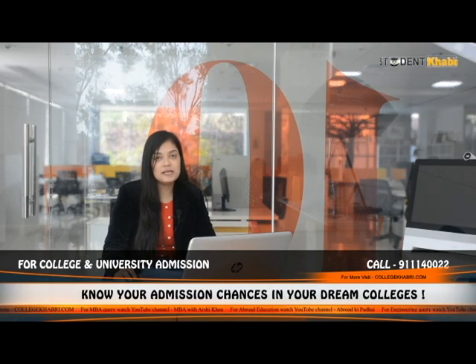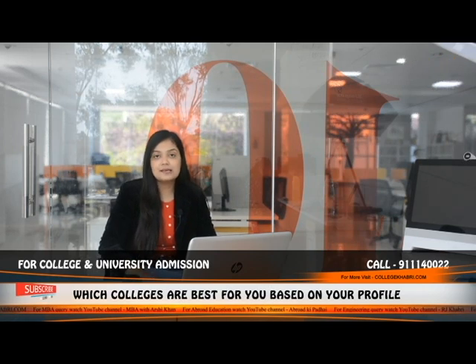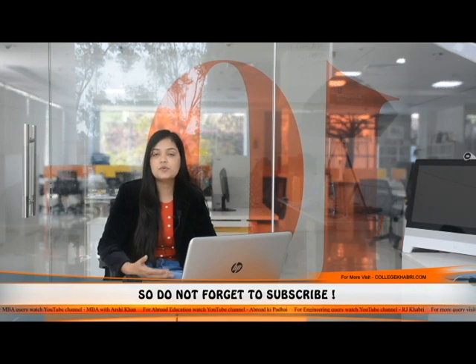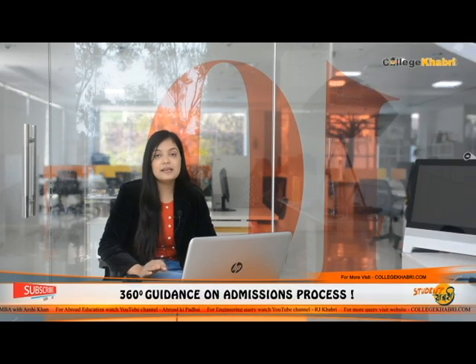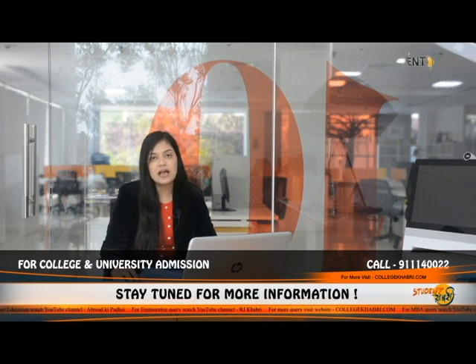Now we're finally in our review session to judge Symbiosis Institute of Technology. Categories judged include academics, accommodation, faculty, social life, placement, and infrastructure. Based on collective feedback from students, the ratings out of 10 are: infrastructure 8.8, placements 7.2, and accommodation 8.5.